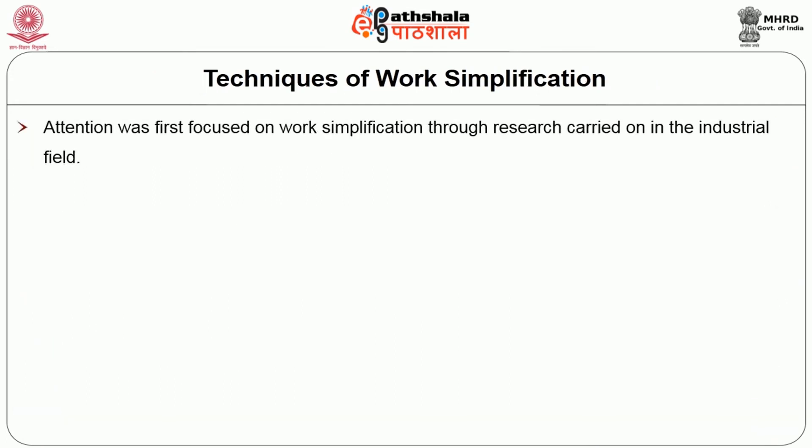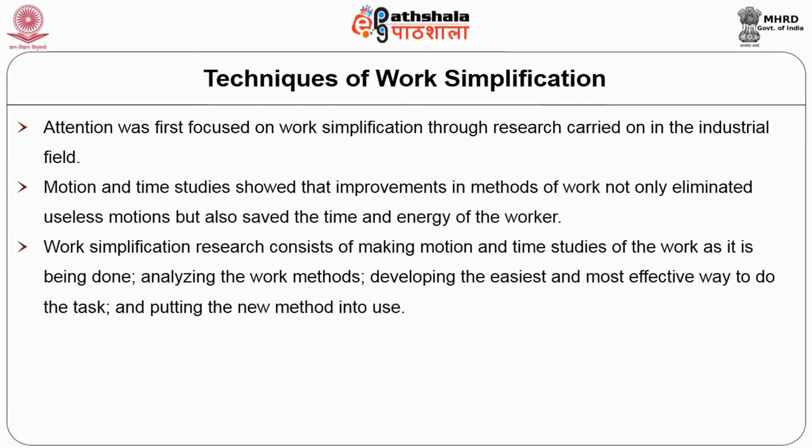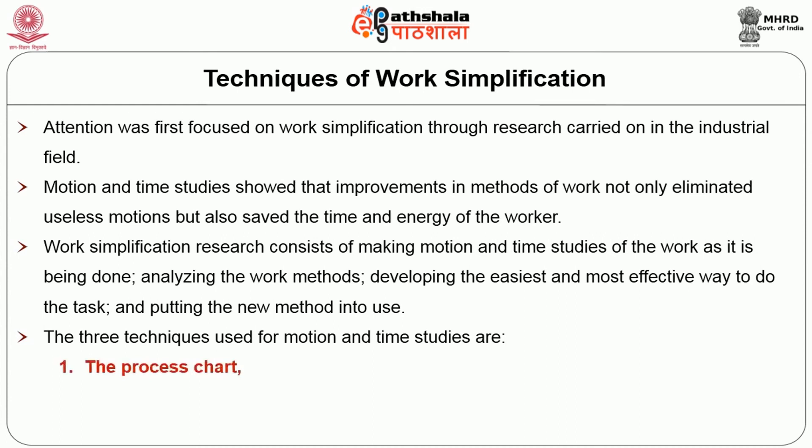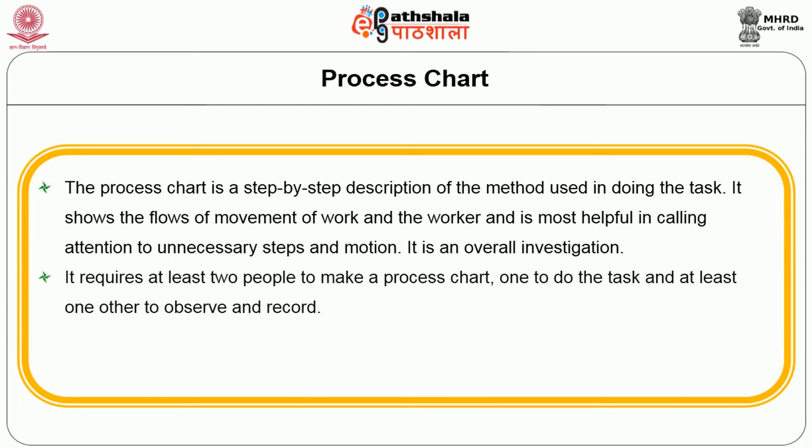The techniques used in work simplification were first focused through research carried on in the industrial field. Motion and time studies showed that improvement in methods of work not only eliminated useless motions but also saved time and energy for the worker. Work simplification research consists of making motion and time studies of the work as it is being done, analyzing the work method, developing the easiest and most effective way to do the task, and putting the new method into use. The three techniques used for motion and time studies are the process chart, the operation chart and micromotion film analysis. The process chart is a step-by-step description of the method used in doing the task.